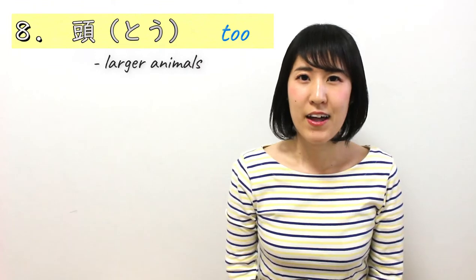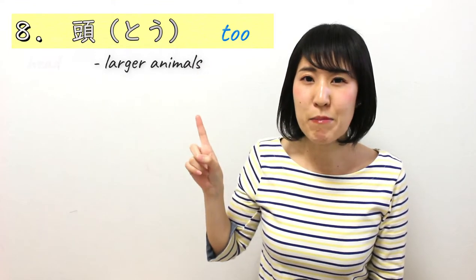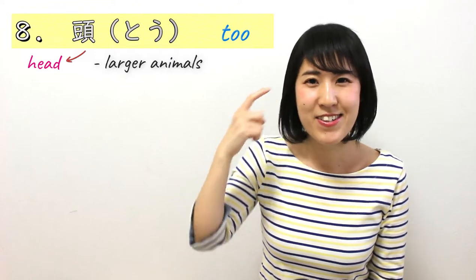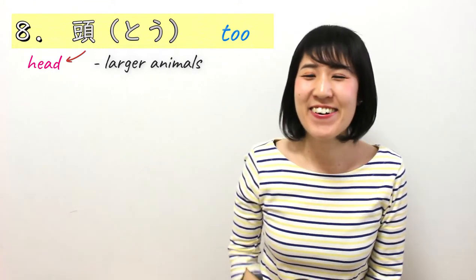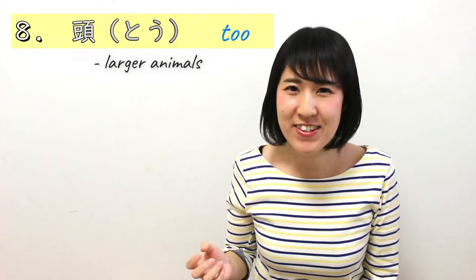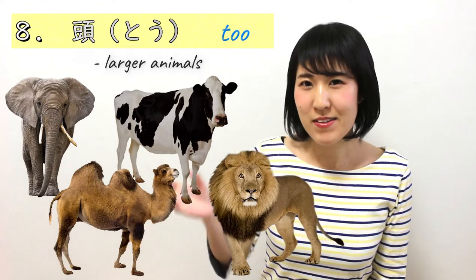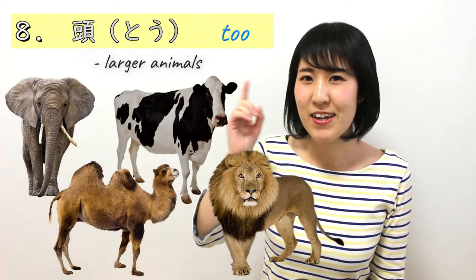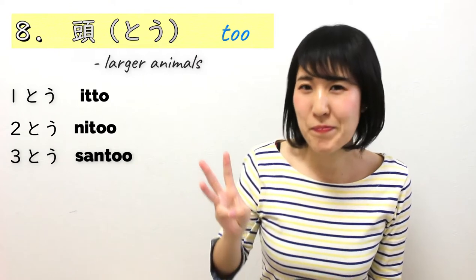Now, what about larger animals? Number 8 is 頭 (とう). This kanji means 'head,' so it's like counting one head, two heads — it sounds funny, but that's how it works. For example, elephants, lions, camels — you count as 1頭、2頭、3頭.